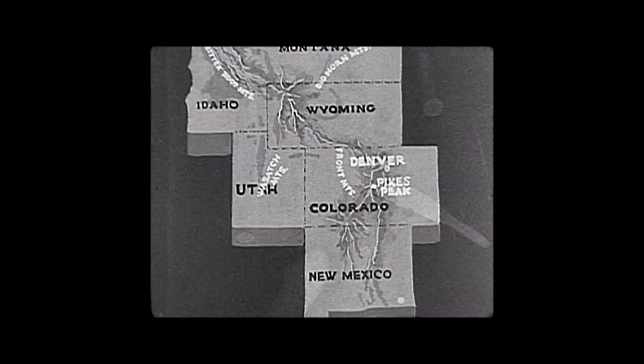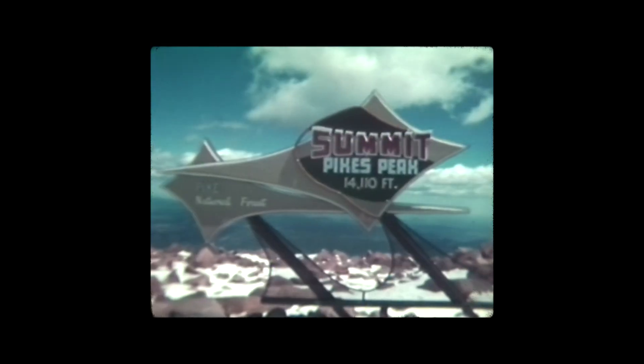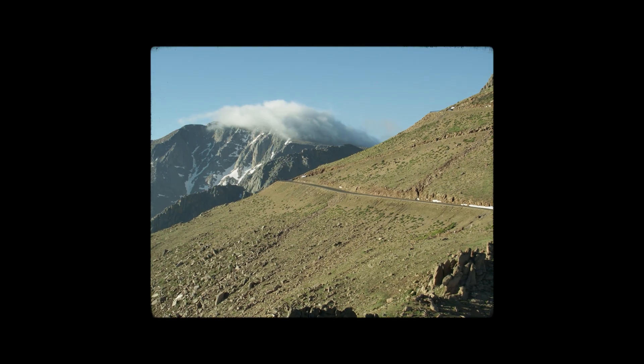Pikes Peak has very unique characteristics from a race standpoint. It's one lap up a mountain. It's cold. It's high in elevation — up to 14,100 feet. The air is thin. The tires don't work as well. The cooling system doesn't work. The aerodynamics don't work. The engine doesn't make as much power. It's wildly taxing on the car.